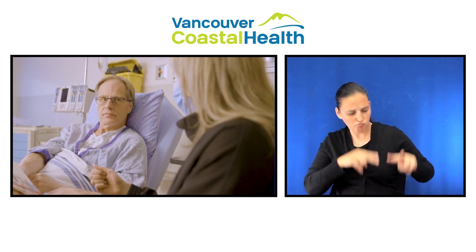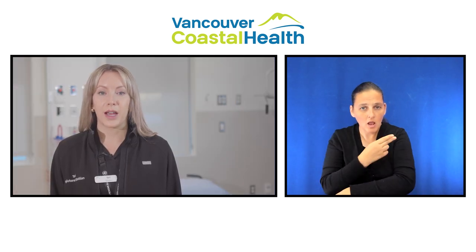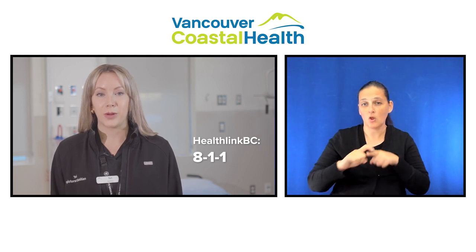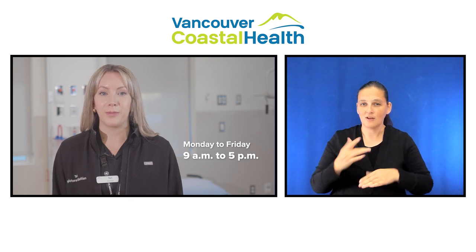If you have questions about your nutrition, you can request to see a dietitian in hospital, or if you've already gone home, you can contact HealthLink BC by dialing 811 and asking to speak to a registered dietitian. The HealthLink BC dietitians are available between 9am and 5pm Monday to Friday.